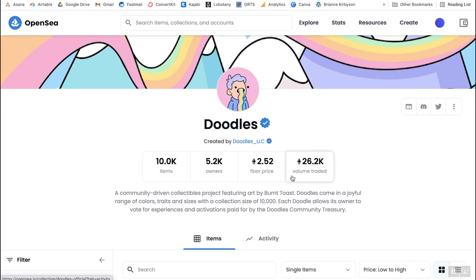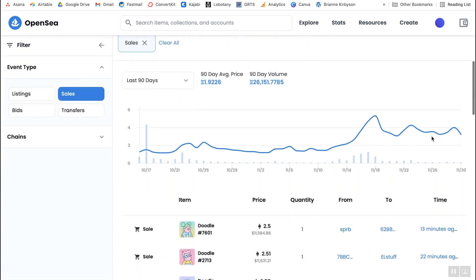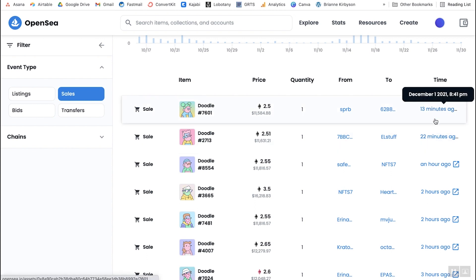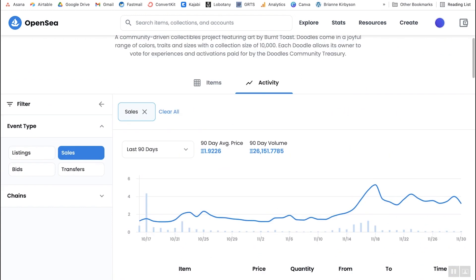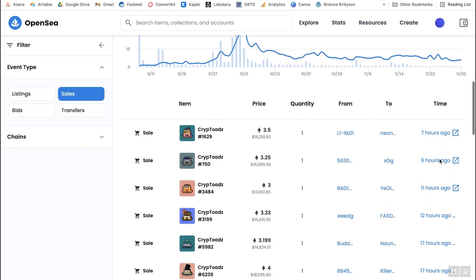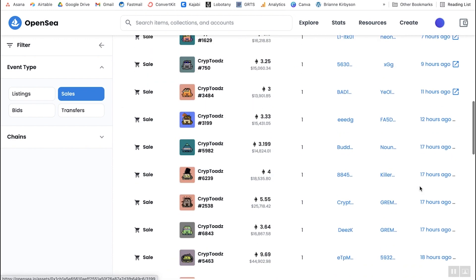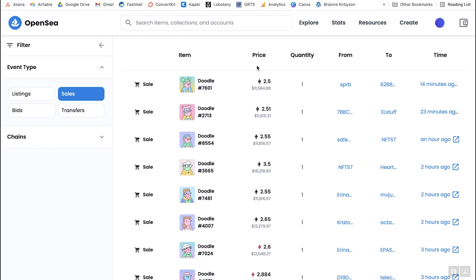The last thing to look at on the OpenSea page is the activity tab. If you are flipping NFTs and looking to sell sooner rather than later, you want to see a lot of activity. With Doodles, there have been two sales in the last hour, one an hour ago, and a couple three hours ago — not bad but not moving really quickly. Cryptoads show the last one sold seven hours ago, so Doodles might actually be a better option here. You want to see several traded in the last hour or two, because the more they're being traded, the easier it will be to sell later on.